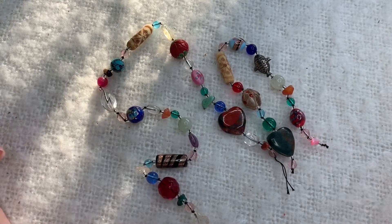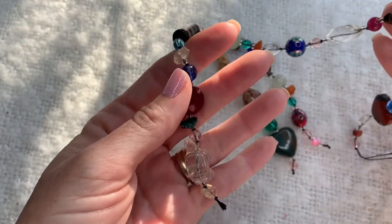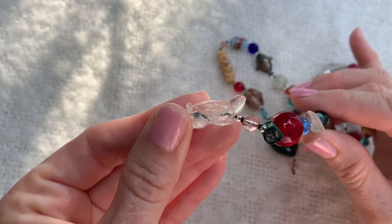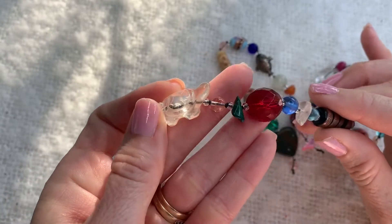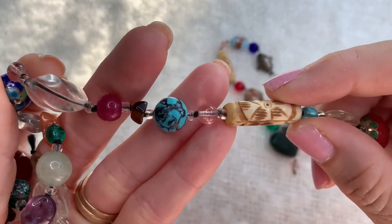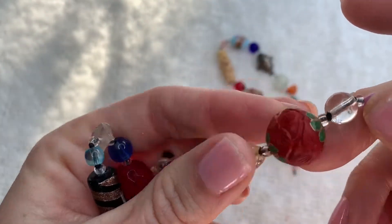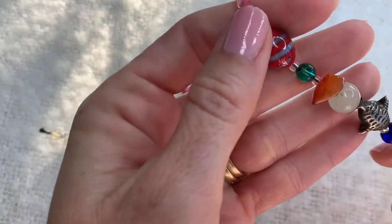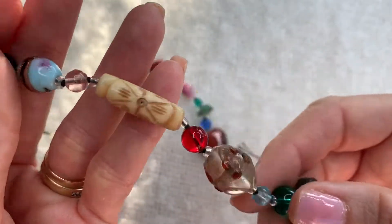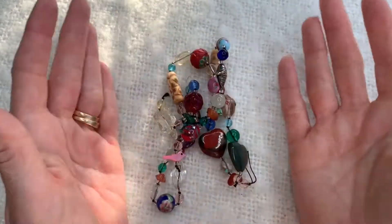We have more of these handmade pieces where somebody started to make something - I don't know if it was supposed to be a necklace or a garden charm - but it has the cutest beads on there. Look at this little turtle and they're all glass-like quality. Look at this little cloisonné bead, and these carved ones, and this one has a fish. Somebody was making something really cute and they didn't finish or it broke, but these are super pretty beads.